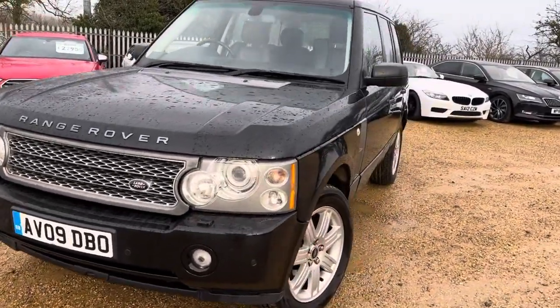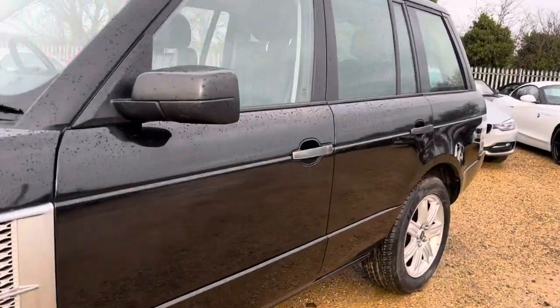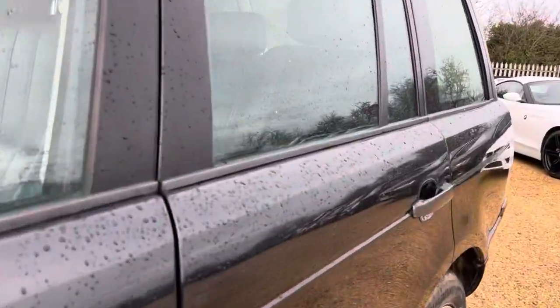Hello and welcome to Car Firm. Today we have our 2009 Range Rover Vogue with us. We're going to have a quick walk around this car — I'm going to look at its general condition and some of its features.